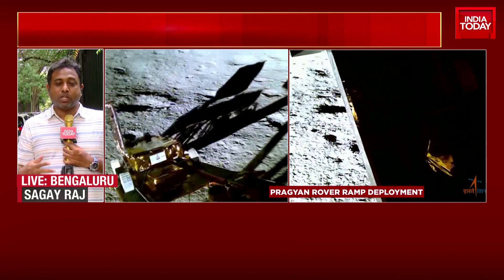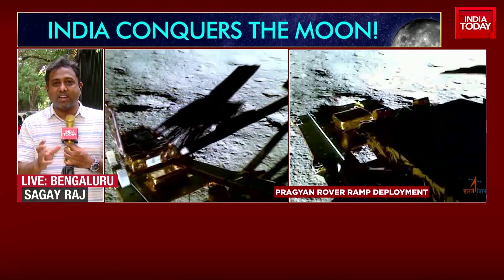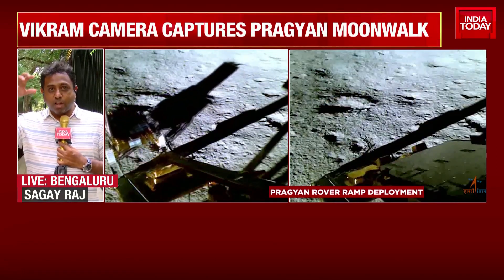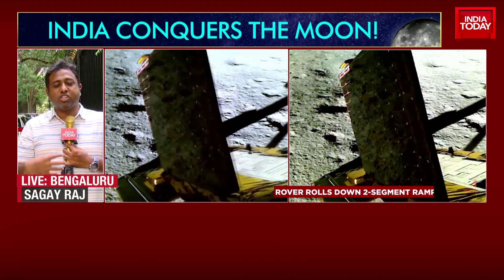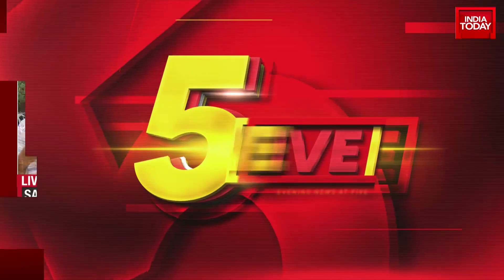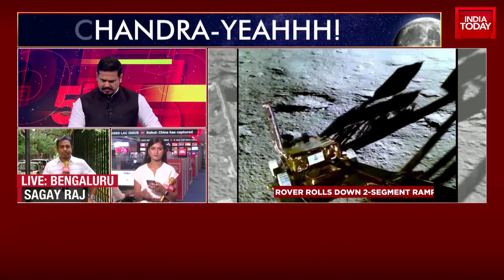There were several experiments done in the labs and factories when they manufactured this lander and rover. They took the lander in a helicopter and dropped it from a certain altitude to ensure it would land safely. They changed the mechanism, changed the hardware, and refined the software within the rover and lander. Now everything has yielded results for them.